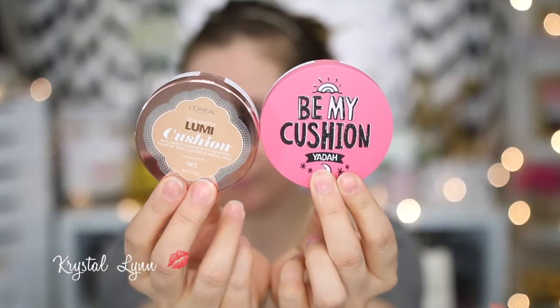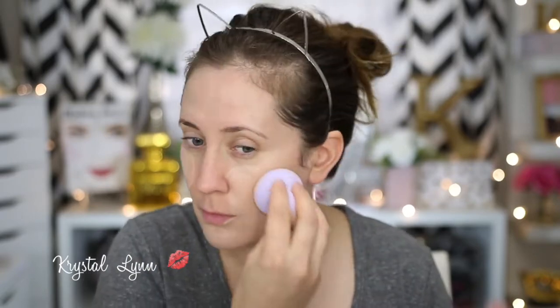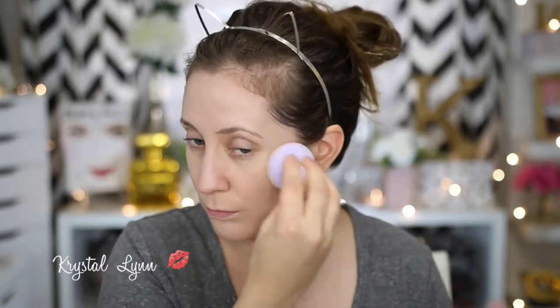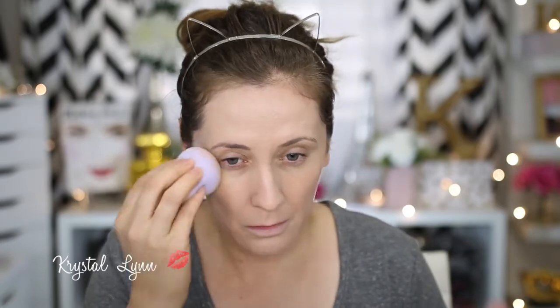Alright guys, now for the mini tutorial. I'm taking the No Poreblem Primer from Touch in Seoul and just putting that in the middle section of my face and spreading it outwards. I love this primer — it just really makes the skin nice and smooth as you can see. Next I'm going to take the Be My Cushion from Yada and mix it with my L'Oreal Lumi Cushion Foundation, because the L'Oreal Lumi in W3 is a little too dark and the Yada is way too light. So I decided to mix them together and they work out perfectly. I really love the finish of them together — the Yada on its own gives a nice natural finish, slightly dewy, with good coverage.